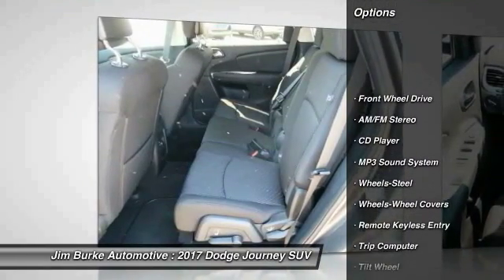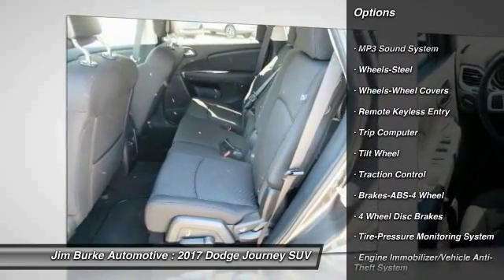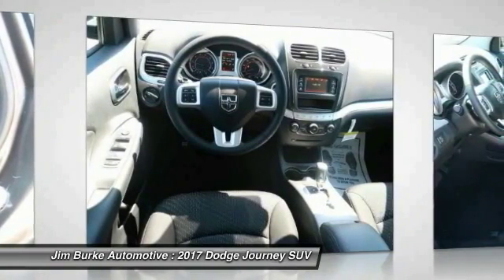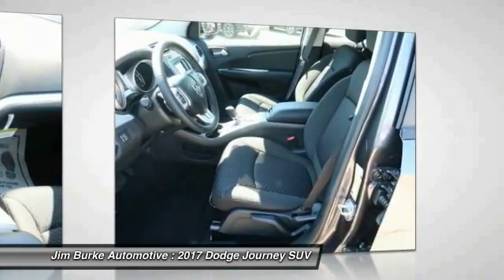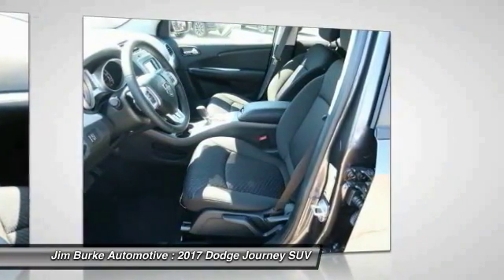Here are some of this vehicle's great options: traction control, anti-lock braking system, air conditioning, power steering, cruise control, floor mats, FWD, AM/FM stereo radio, rear defrost, and climate control multi-zone. This beauty will make even your house keys jealous — drive it today!